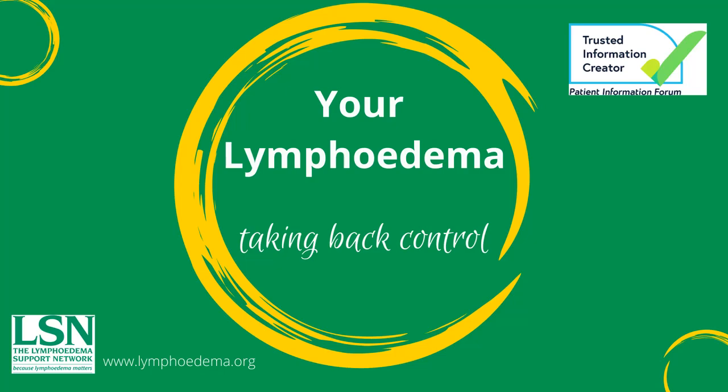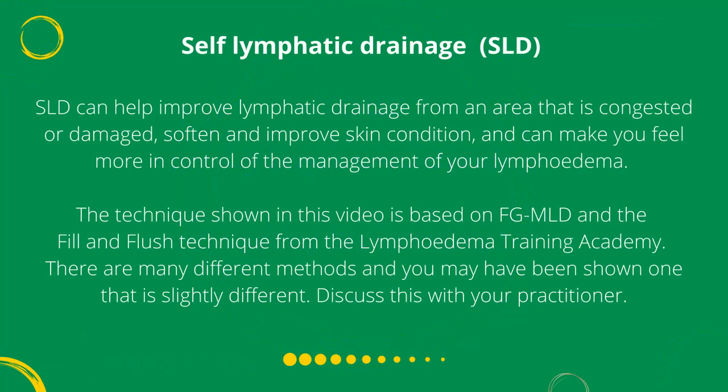Your Lymphedema: Taking Back Control. Self-lymphatic drainage can help improve lymphatic drainage from an area that is congested or damaged, soften and improve skin condition, and can make you feel more in control of the management of your lymphedema.